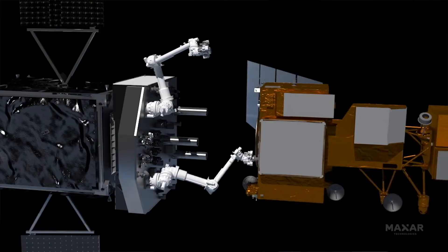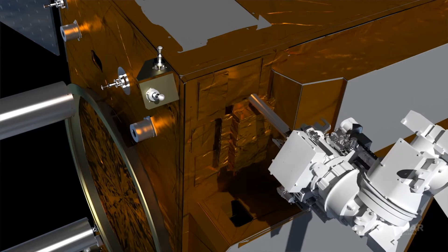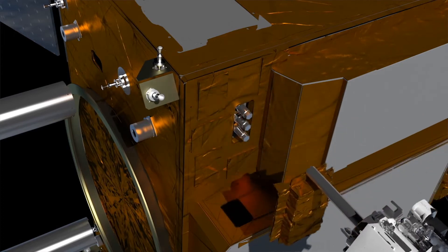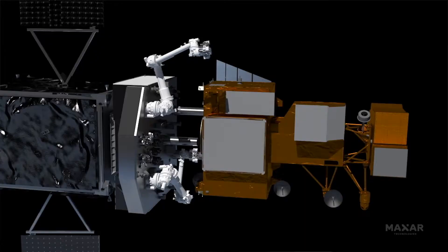Most importantly, from a business standpoint, refueling. We'll bring in our tank of gas and our equipment. We will access the refueling valves on the existing satellite. We'll put the propellant and fuel into the client satellite, and then we leave the client and we move on to the next client.